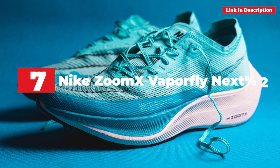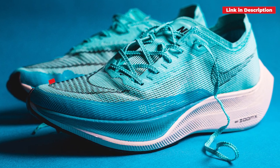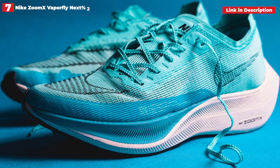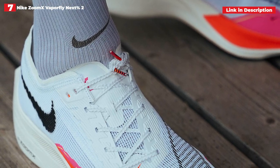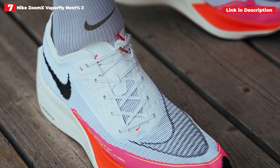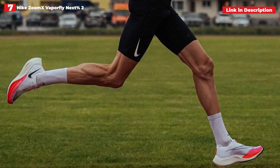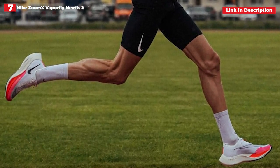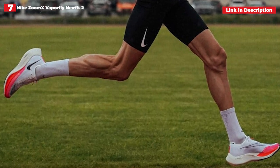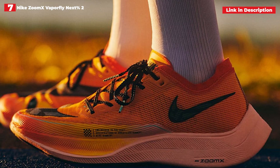7th place: Nike Zoom X Vaporfly Next% 2. On race day, nothing beats the Nike Vaporfly Next% 2. There's a reason you'll see this shoe at every major road marathon — it's one of the most popular racing shoes available, and it's simple to understand why. The Zoom X Foam is Nike's lightest and most responsive midsole, and there's a full-length carbon fiber plate for a speedier toe-off. The sneaker moves quickly, is really light, and fits according to size.